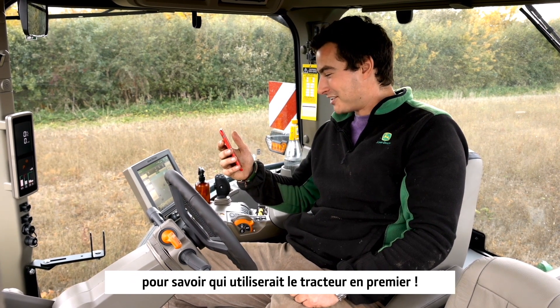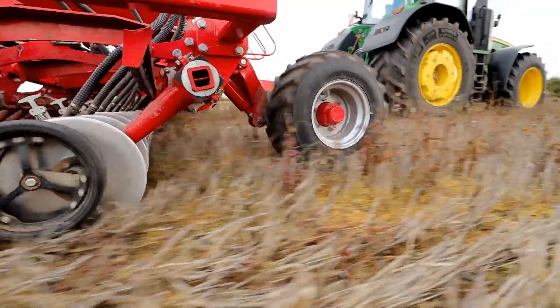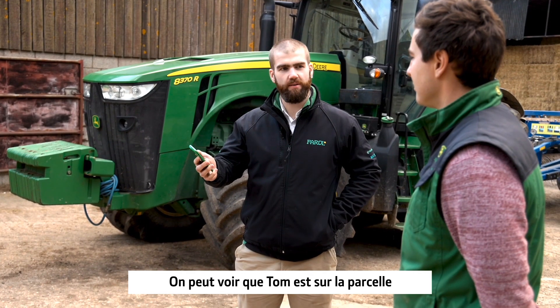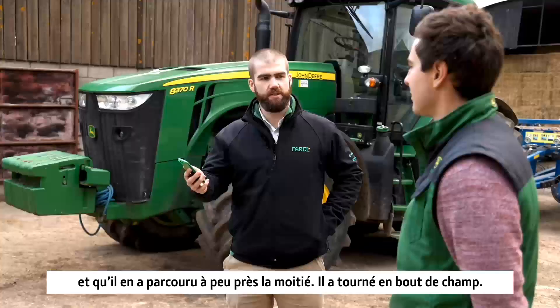I bet you're gutted I won the rock paper scissors to get in the tractor first. I'm a bit annoyed about that one. So Will, we've got the My Operations app here. We can see that Tom's out in the field — he's done about half the field now, he's done the headland run.